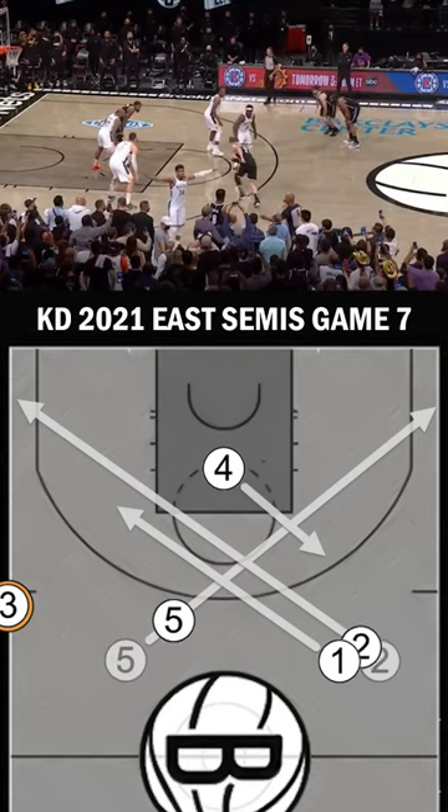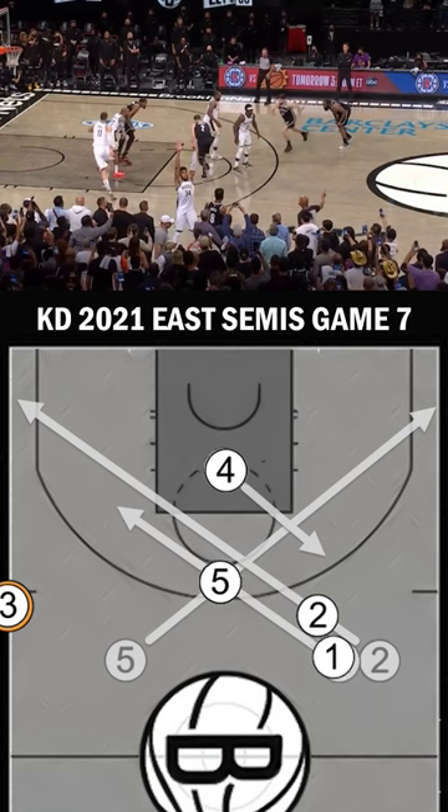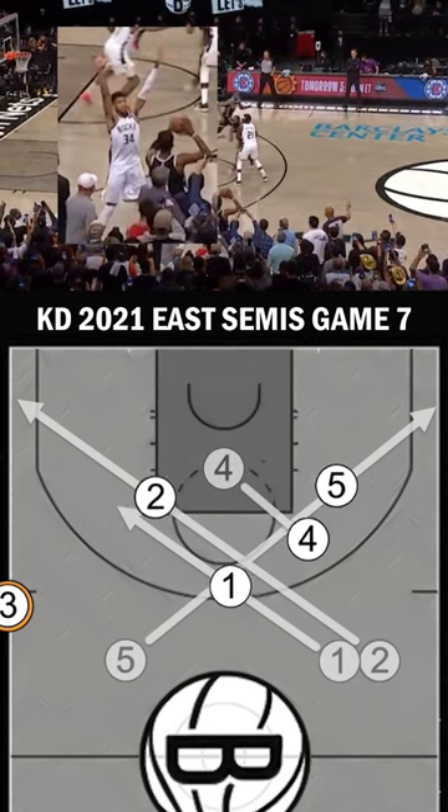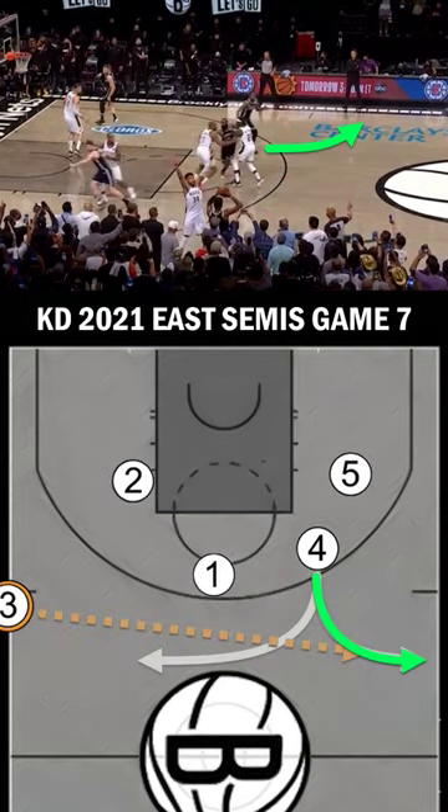The Nets set up an X formation with a series of brush screens, giving KD the option to make a read and get open. Giannis cuts off half the court, giving KD two options: a curl to the ball or a fade.